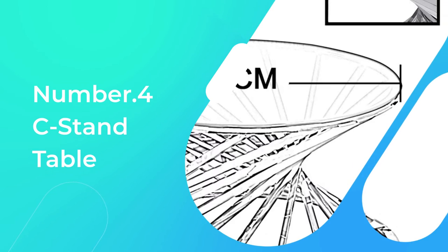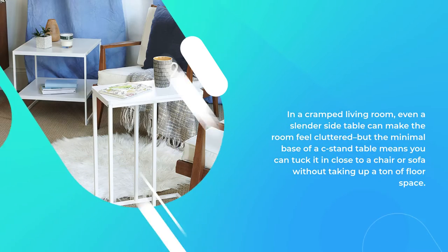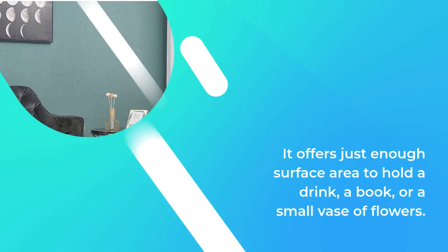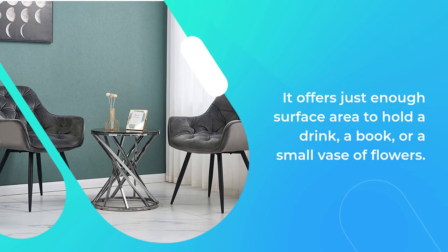Number 4: C Stand Table. In a cramped living room, even a slender side table can make the room feel cluttered, but the minimal base of a C stand table means you can tuck it in close to a chair or sofa without taking up a ton of floor space. It offers just enough surface area to hold a drink, a book, or a small vase of flowers.